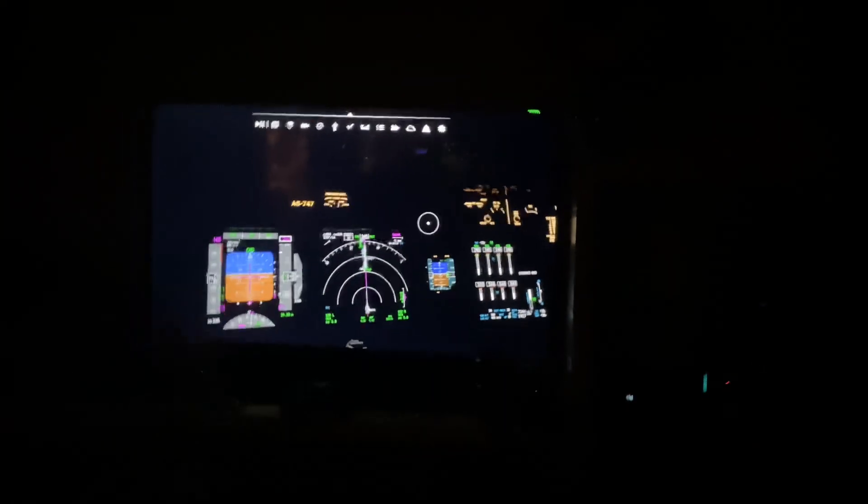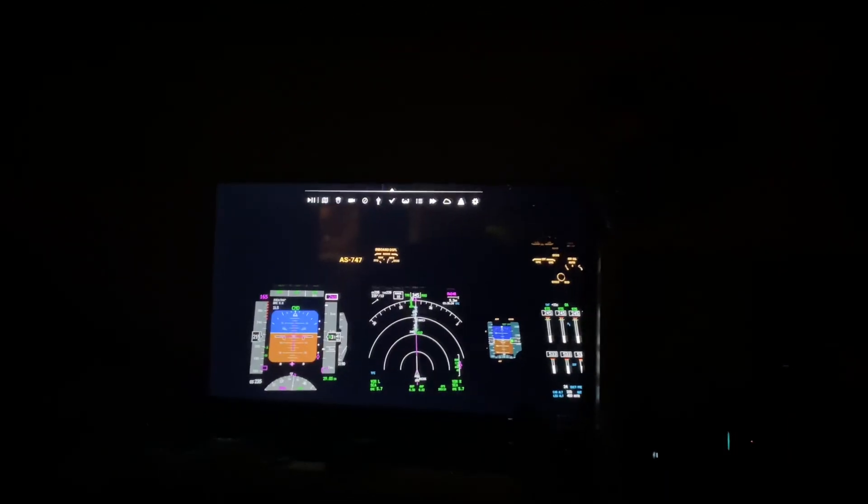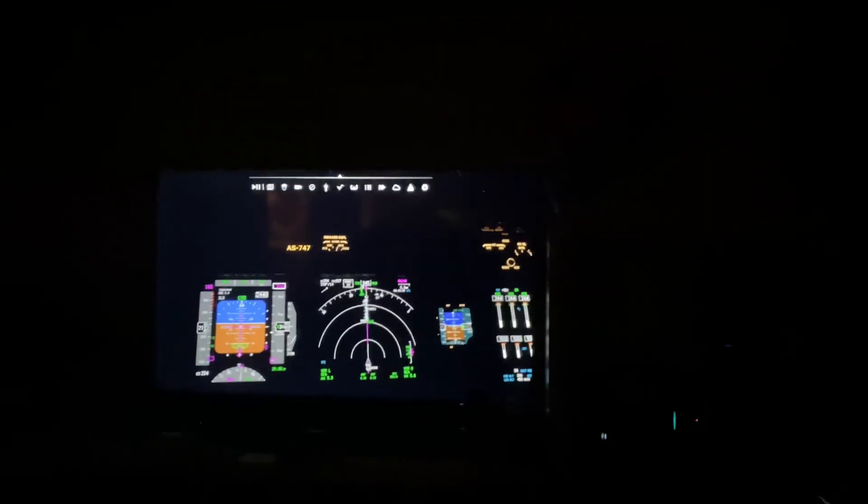Clear to land Runway 1-6 Center. Clear to land Runway 1-6 Right, Number 3, SkyWest 3-7 Iter Heavy.